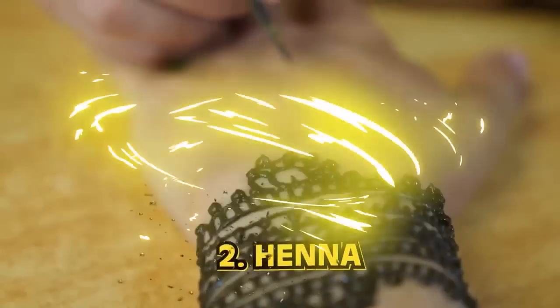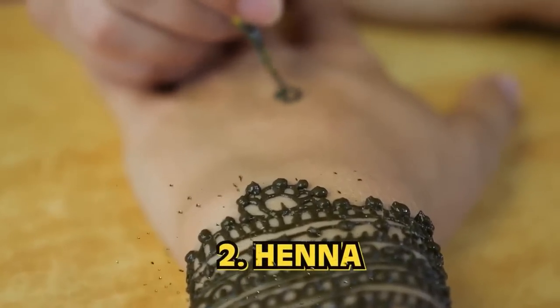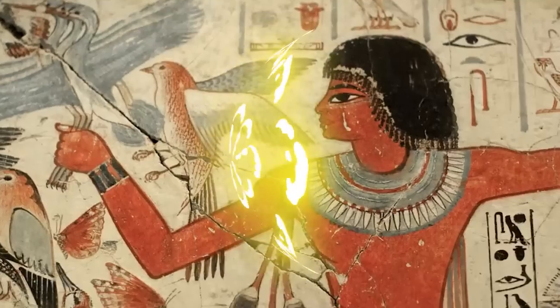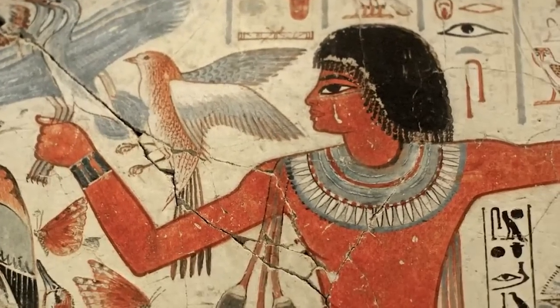Number 2: Henna. Ancient Egyptians' use of henna went beyond style — henna also has cooling effects on the body, and ancient Egypt was quite hot. It was used to color hair and fingernails in shades of red and orange, and this exact shade also provided comfort on hot days. It lasts longer than a few days, just so you know — I got henna done a few years ago and totally forgot it lasted that long. The guy in Greece did not tell me that.